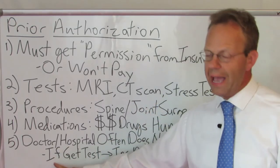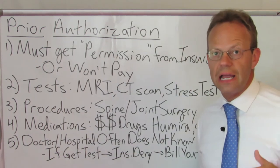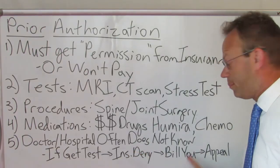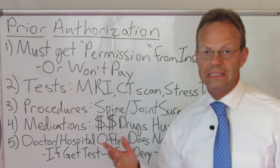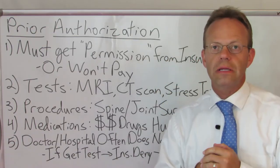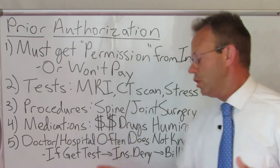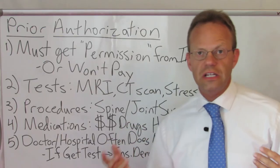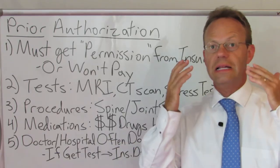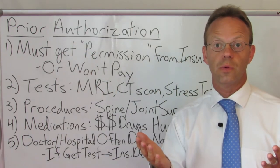Now if you go ahead and get the test or procedure done without prior auth, the insurance company is going to deny it, and nine times out of ten the doctor or the hospital are just going to bill you for it. If the insurance denies it, you sign something every time you receive care that says you the patient are ultimately responsible for payment. So they're going to bill you, and then you have to go through an appeals process with the insurance company, which could take months. It's complicated, but that's how health insurance works.